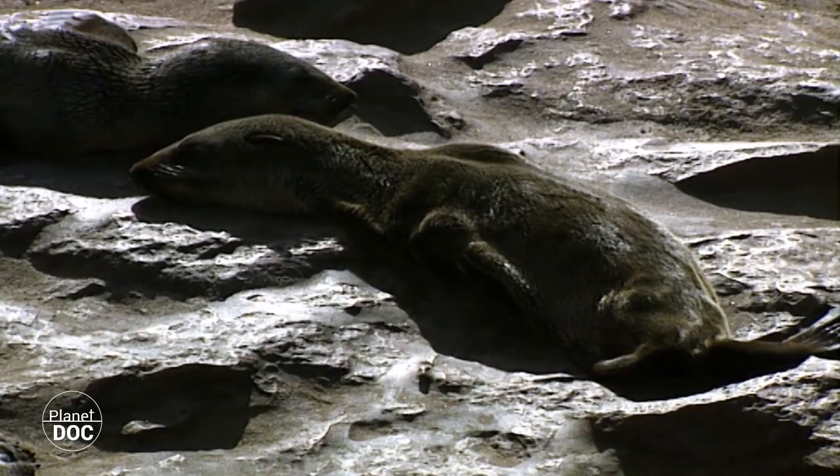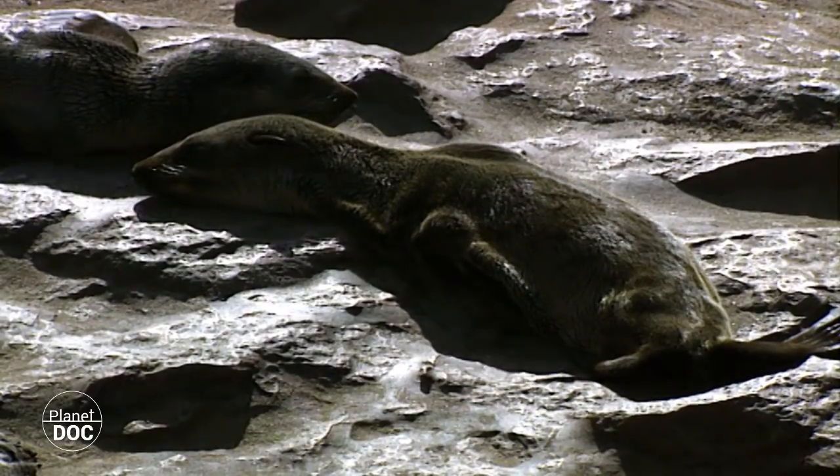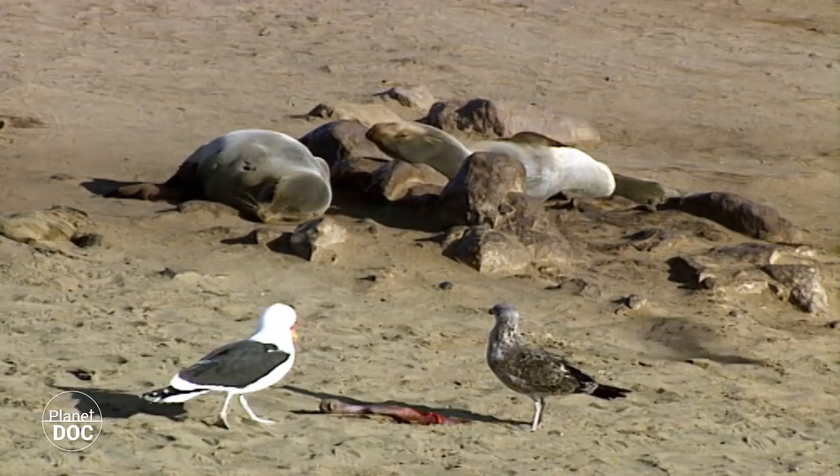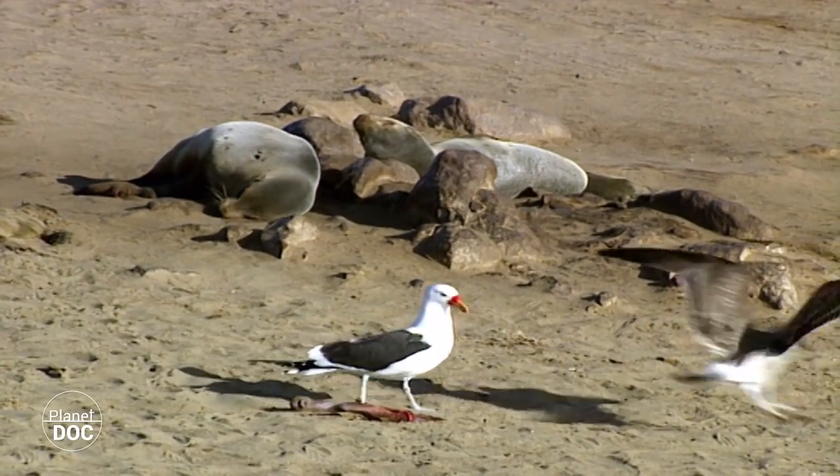The reduction in the sardine population is starting to affect the seals. The mothers are able to obtain less food, so produce less milk, and many pups die of starvation.